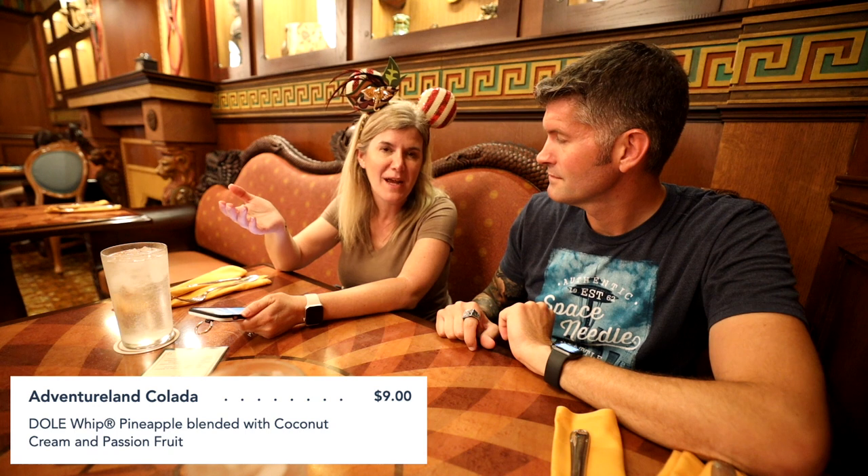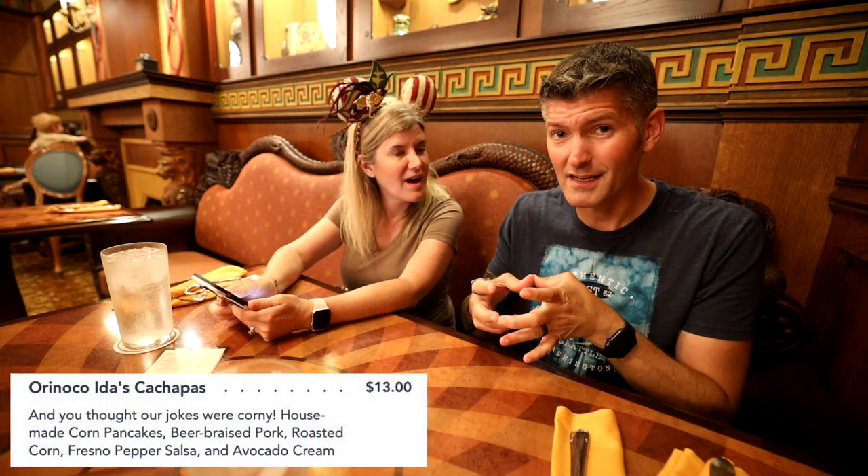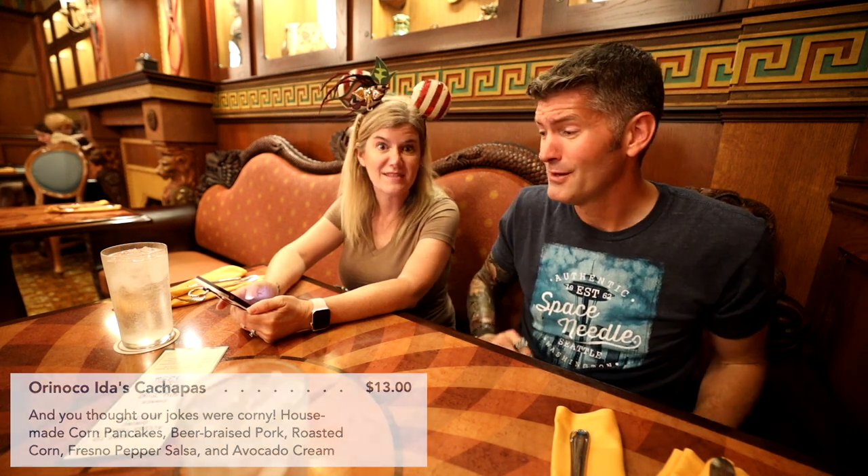We got an Adventureland Colada, which is basically a non-alcoholic piña colada made with Dole Whip — the coconut Dole Whip is my favorite. We're going to share that. We also got two appetizers: there's a secret menu item called Pau de Queijo — cheese bread you dip in something — with poblano cream cheese and chimichurri sauce. And the on-menu appetizer is the corn cakes, called cachapas. Our server said it was impossible to pick between both of them, so we got them both.